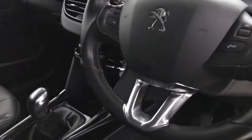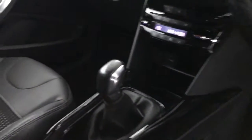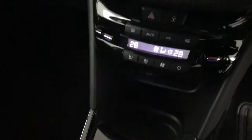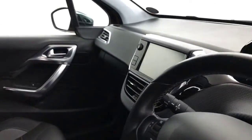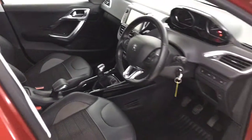We've got the multifunctional steering wheel, auto lights and wipers, and a five speed manual gearbox. You've got the Peugeot grip control, dual climate control and air conditioning. Up on the multimedia screen you've got DAB radio, Bluetooth and FM radio. So there we have it — the 2015 Peugeot 2008.